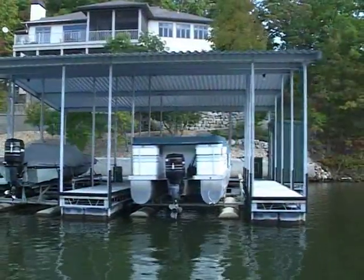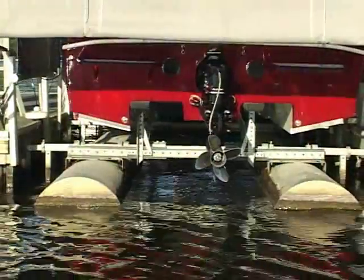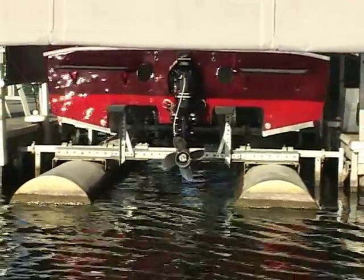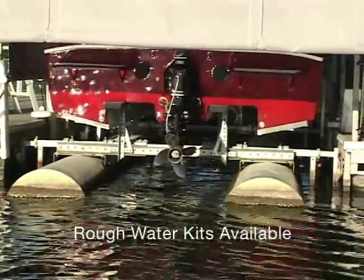GalvaLift pontoon lifts use a double bunk system, and a center lift style is available for catamaran and trimaran crafts. Rough water kits are also available.